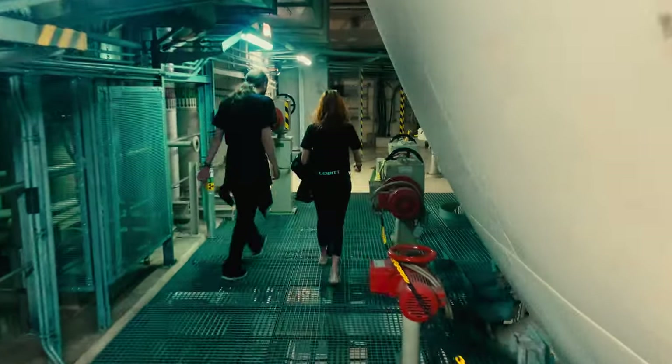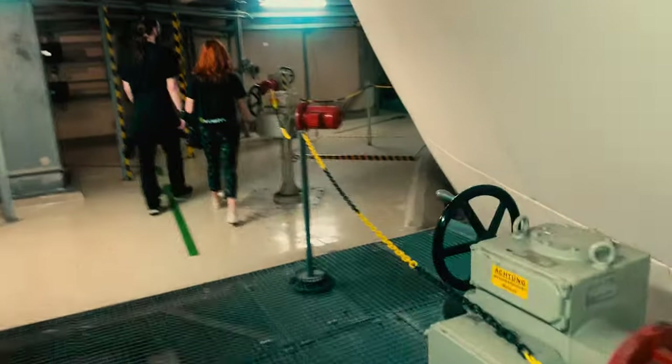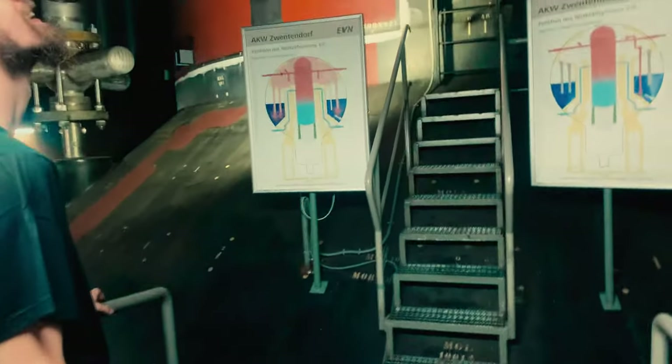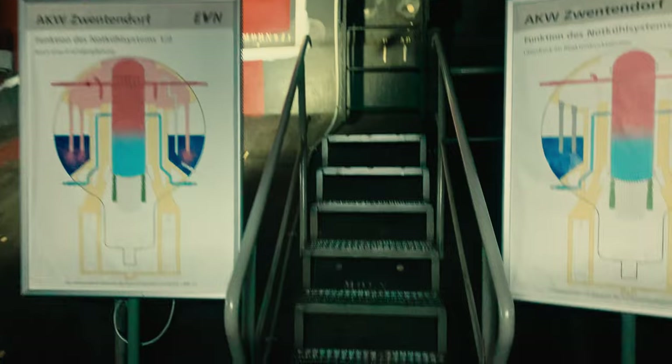Now walking around below the reactor, it's kind of easy to see where they might have been inspired for the final scenes of the anime film Akira — at least with all the giant pipes and this massive circular construction. That's kind of what I thought as soon as I got down here.